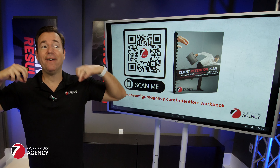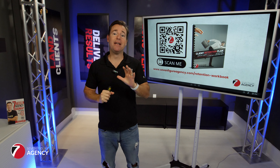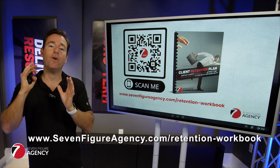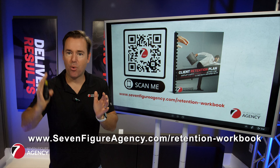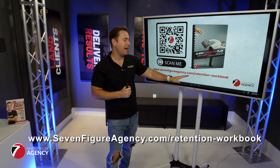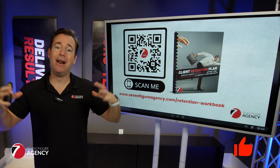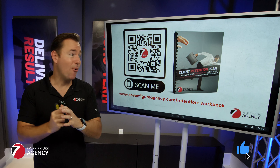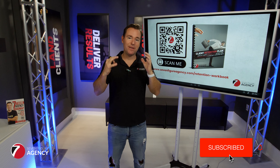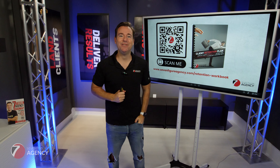So there's your 2024 client retention strategy — lots of things to think about and focus on. I've got a great resource I want to make available to you: our client retention checklist that walks you through the key things to focus on — onboarding, monthly reporting, and client success management. You can access that by going to sevenfigureagency.com/retention-workbook. There you'll get the checklist, the workbook, and some additional training on how to set up your client retention strategy for 2024. Hit the like button if you got value, subscribe for future videos, and thanks for watching — I'll talk to you soon.